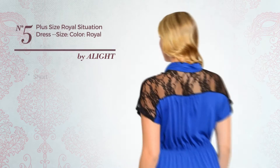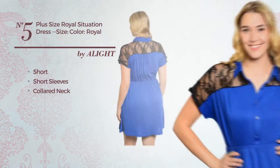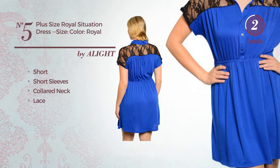Number 5, Short Dress. Featuring short sleeves with a colored neck, produced with elastic fabric, adorned with lace. Available exclusively in this color.